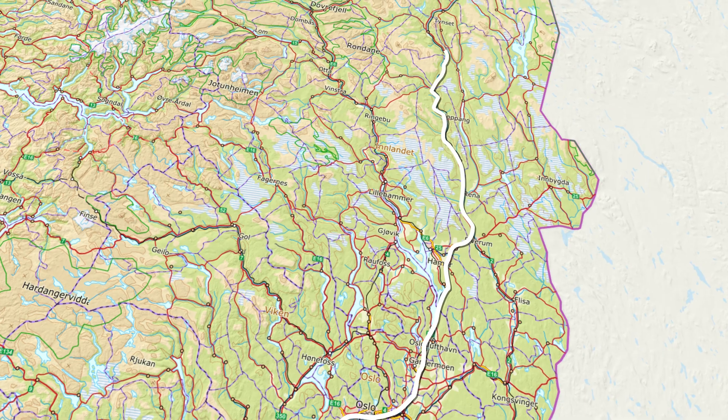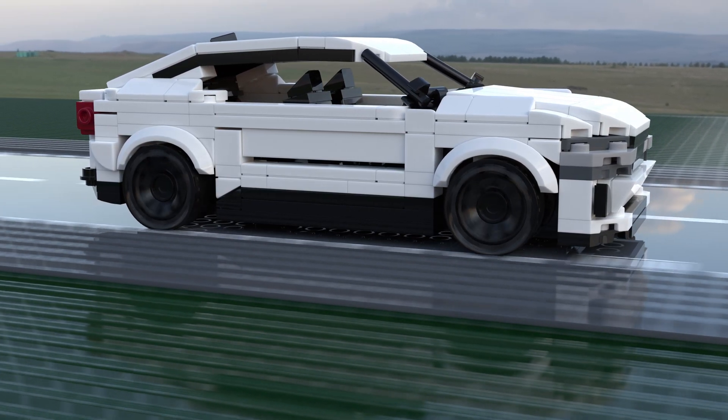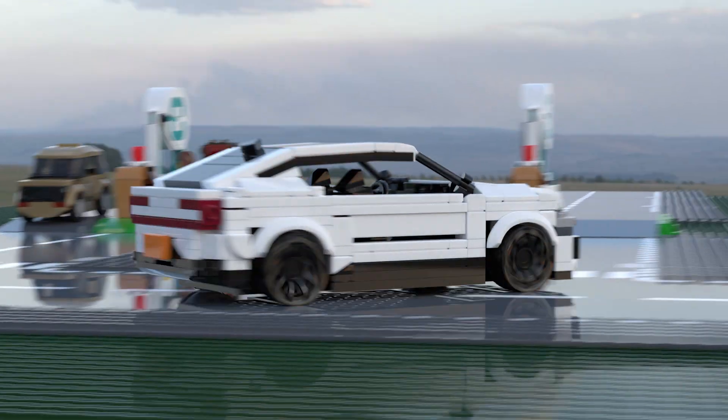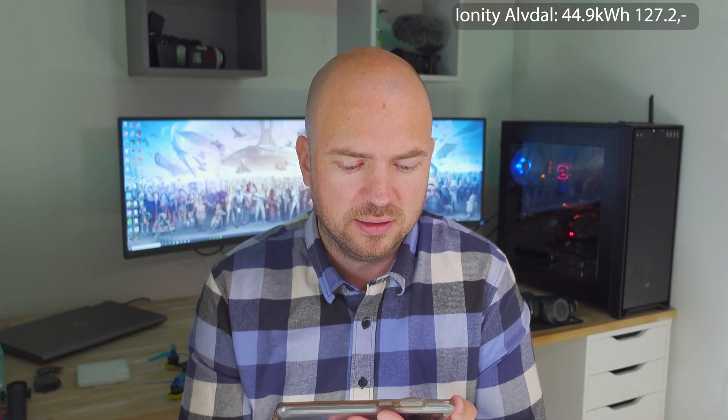I drove to Alvdal first where there was an Ionity charger. I charged 44.9 kilowatt hours for a total cost of 127.12 Norwegian kroner. Keep in mind that Polestar has an agreement with Ionity, so that's why it's cheaper than the usual cost if you don't have any agreement.